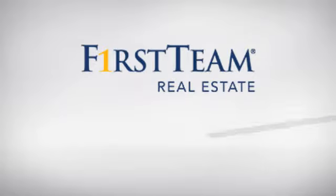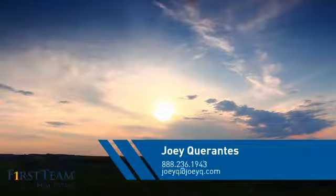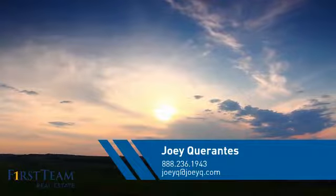At First Team Real Estate, you'll find a place you'll feel right at home in. This video is brought to you by your real estate agent, Joey.